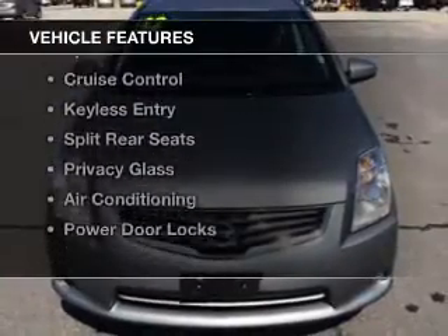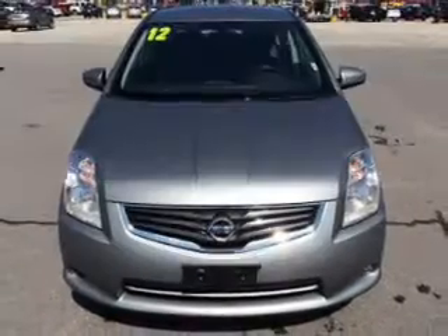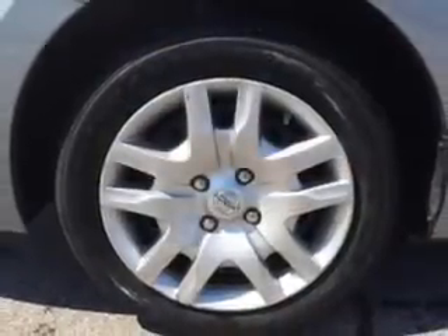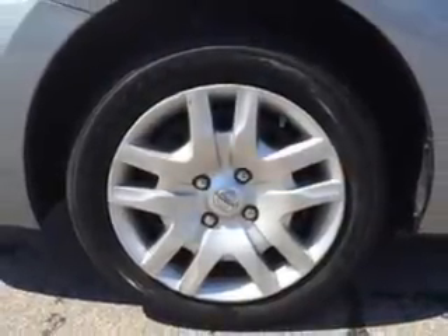The features include digital audio input, an auxiliary input, an adjustable tilt steering wheel, a spoiler, cruise control, and keyless entry.